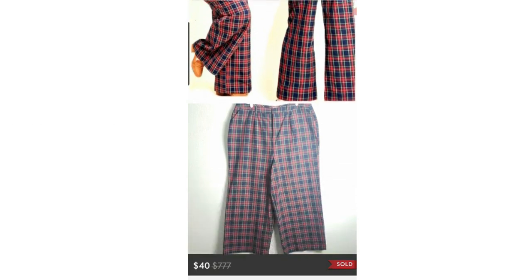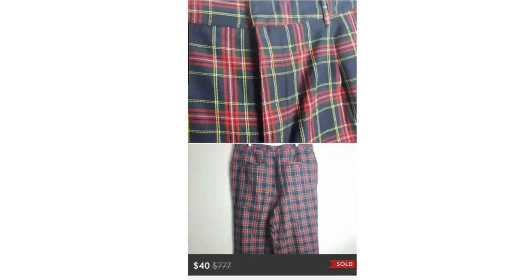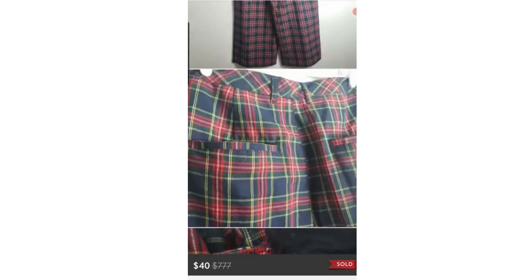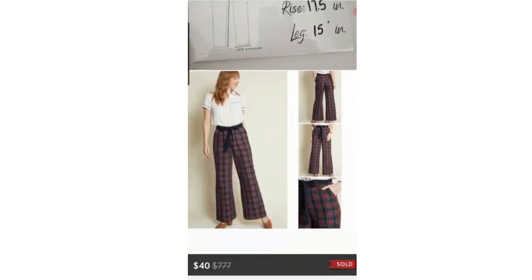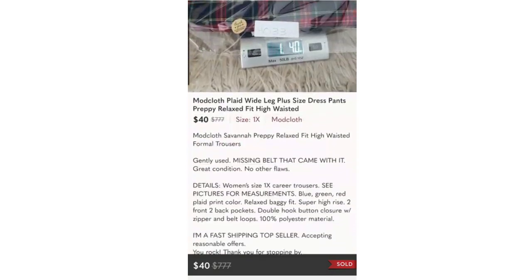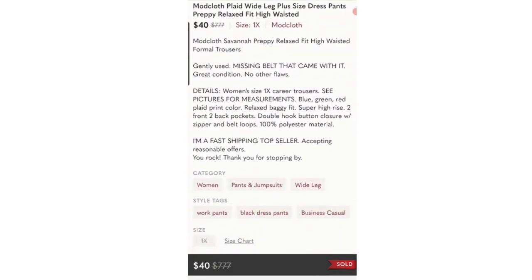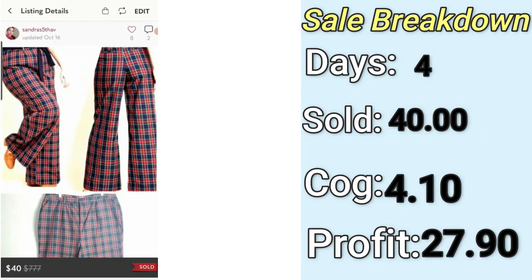Number three on the list are these Mod Cloth Wide Leg Plus Size Pants. This is the second item I've sold by Mod Cloth — it's definitely one to look out for. Wide leg is in, they're a preppy style with a fall vibe, so I decided to pick them up. They ended up selling for $40. I paid $4.10, and my profit was $27. They only took four days to sell.